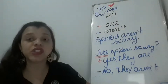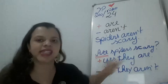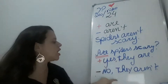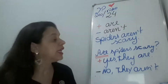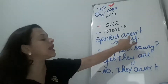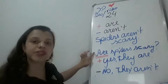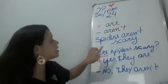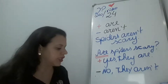Very good, guys. Então, a gente fez uma question no number two. Are spiders scary? Yes, they are. E se for no? No, they aren't. Para a gente fazer essa question, a gente inverte. A gente vai usar sempre as questions começando com positive — 'are'. Are spiders scary? Yes, they are.